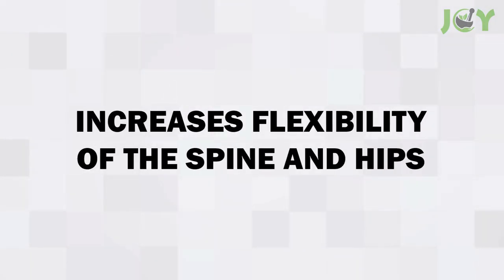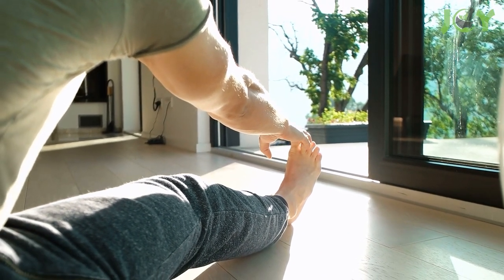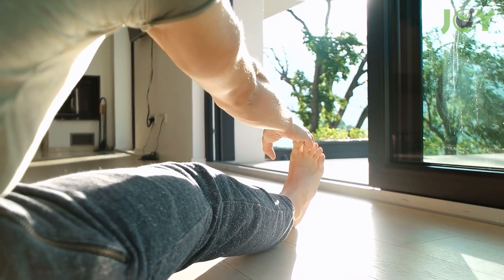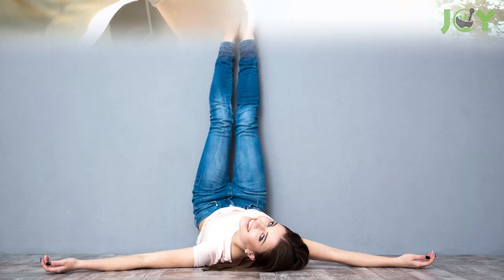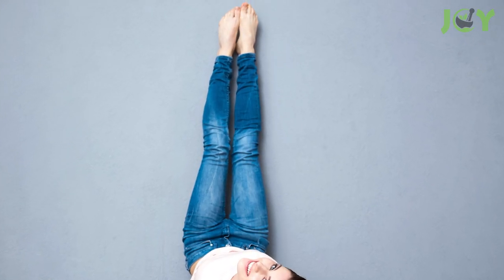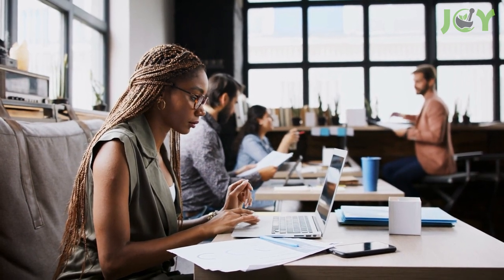Number 6: Increases Flexibility of the Spine and Hips. This pose is extremely beneficial for anyone looking to improve their flexibility, especially in the hips and spine. The legs up the wall pose can help you stretch out your entire lower body, which is great when you are recovering from an injury or have been sitting in one position for too long, like many of us do at work or school every day.